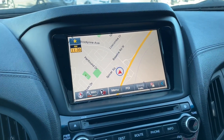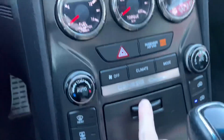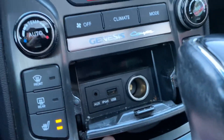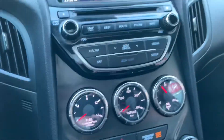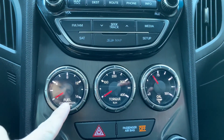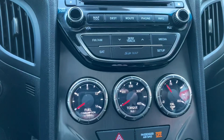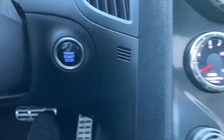You also have Sirius satellite radio, AM/FM, USB input, auxiliary input, and a charging port. One thing I love about the V6 model is these exclusive gauges — real-time fuel consumption, torque, and oil pressure. It's also push button start with a proximity key.